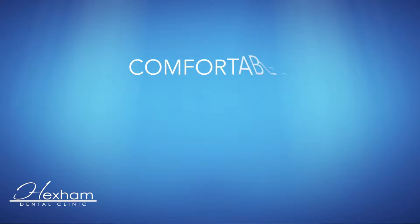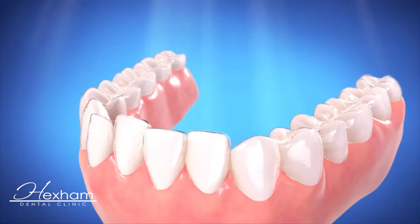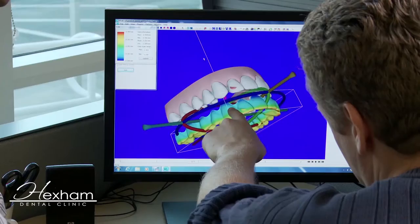Invisalign is changing the way we straighten teeth. Now there's a comfortable, removable and almost invisible alternative to braces. Invisalign uses a series of clear aligners to gradually move teeth into position. And every year, our research and development team finds new ways to improve how Invisalign works.